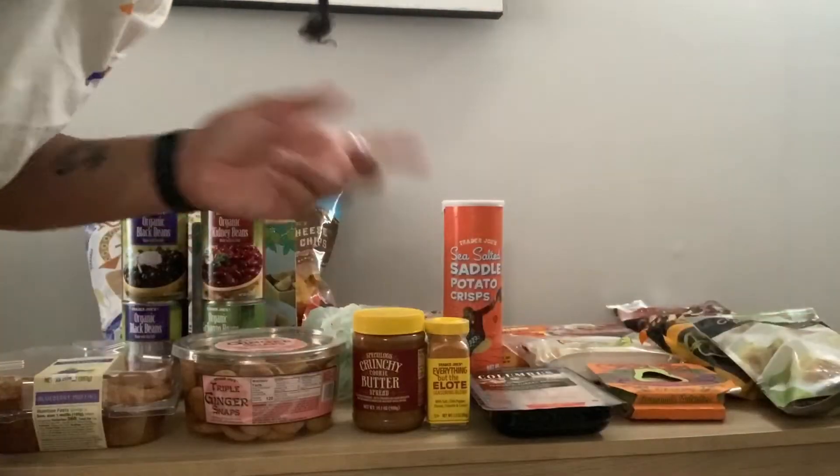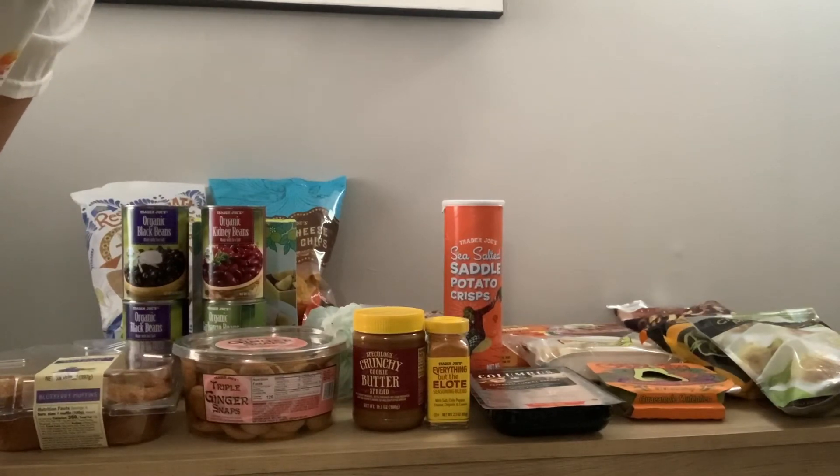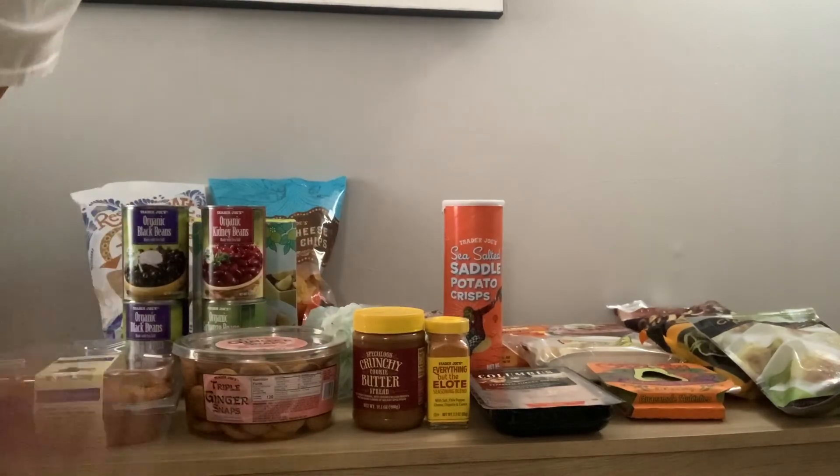So everything here was about $60 and it should last me with the food that I already have in my kitchen.